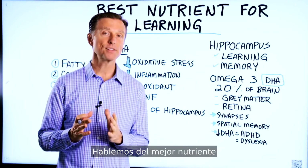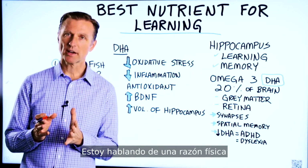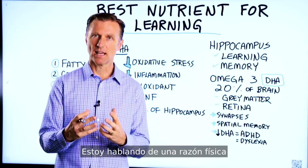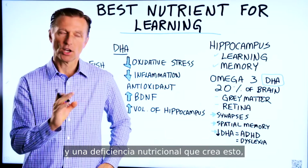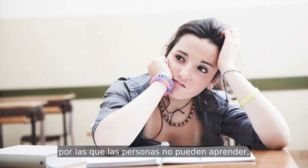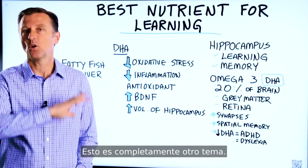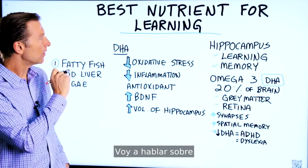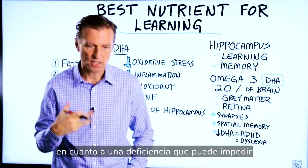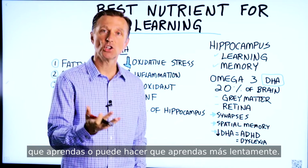Let's talk about the best nutrient for improving your ability to learn. I'm talking about a physical reason — a nutrient deficiency creating this — because there are a lot of other reasons why people can't learn, simply because they've never been taught how to learn something. That's a whole different topic. I'm going to talk about what can happen in your body as far as a deficiency that can slow down or inhibit your ability to learn something.